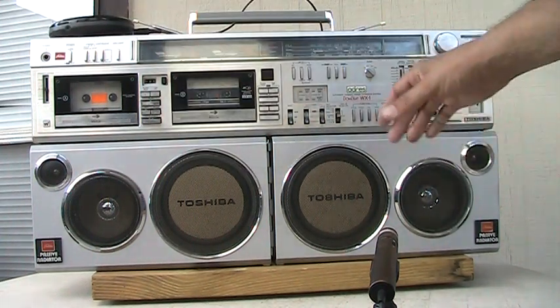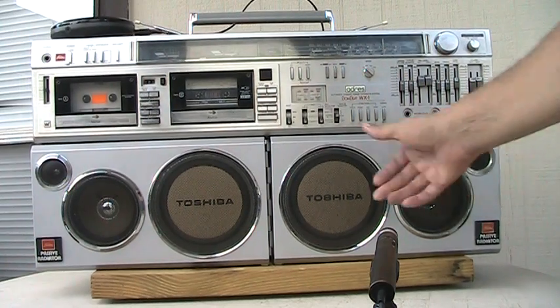Alright, enough of that. Let's try the radio — see, here's the radio, hit the radio button.